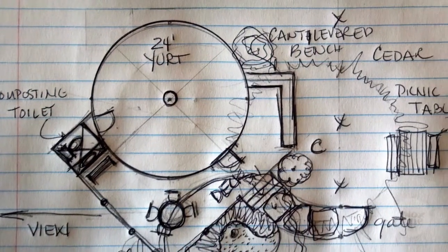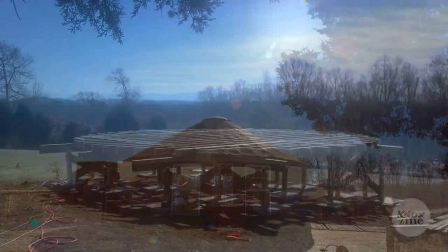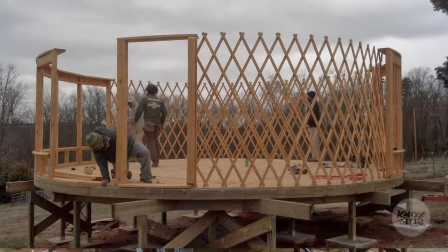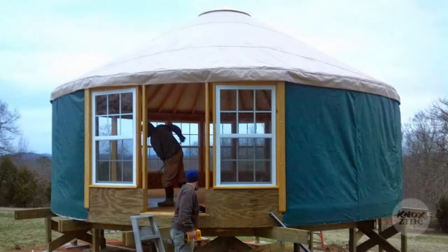I built this yurt as an opportunity for me to use it as a studio for myself, for yoga, and to teach yoga. I also built it because I'm a painter. I built it to use as a painting studio when I retire.